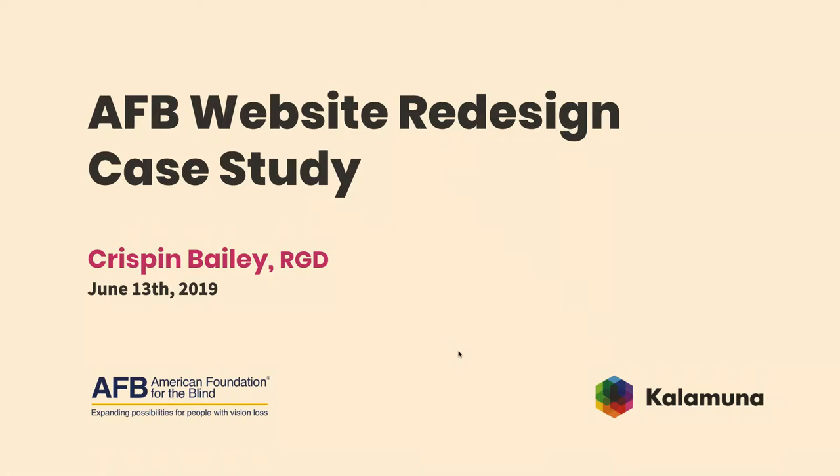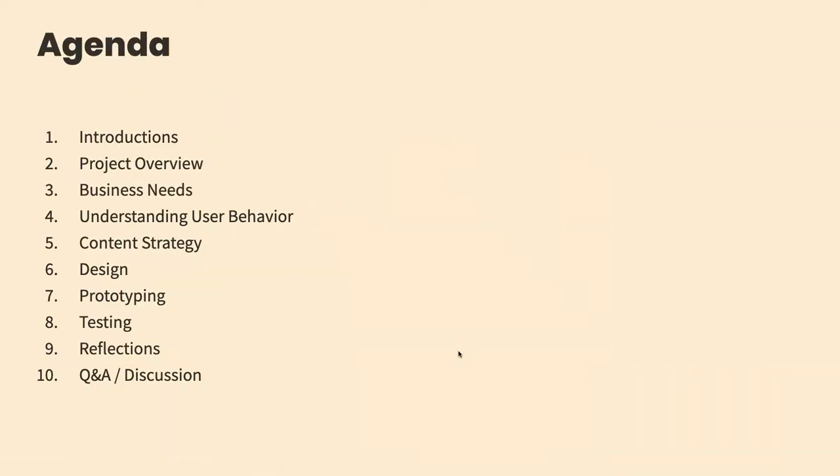Alright, thanks for coming everyone. Let's get started. Just a little run through of what we're going to be looking at today. We're going to be talking about a website redesign for the AFB.org website — the American Foundation for the Blind. This was an interesting project because though we do develop Drupal websites, the client has a dev team and they did the development. What we provided was the front end. So this is not exactly a decoupled Drupal talk, but it is a talk about process, about collaboration, and ultimately deliverables.